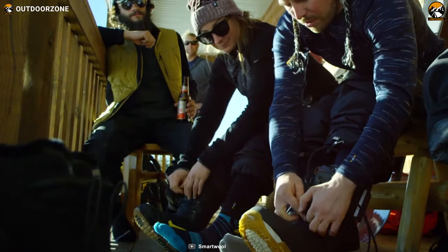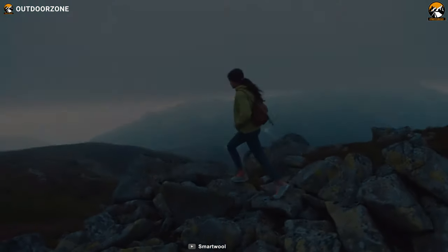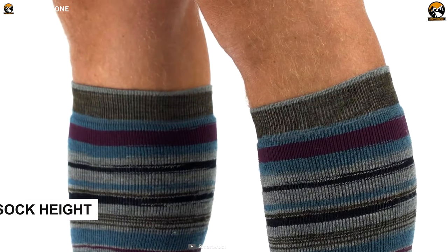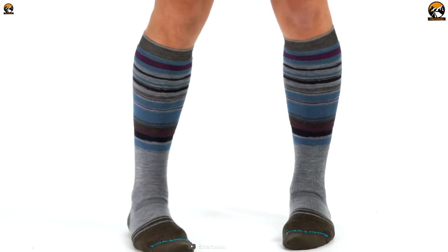Now we've come to the point: how can you choose the right type of hiking sock from all the options available on the market? Let's look at some points that you need to consider. There are three significant aspects. First of all, you need to consider sock height. Choosing the right height for your socks can protect you against abrasion and injuries.